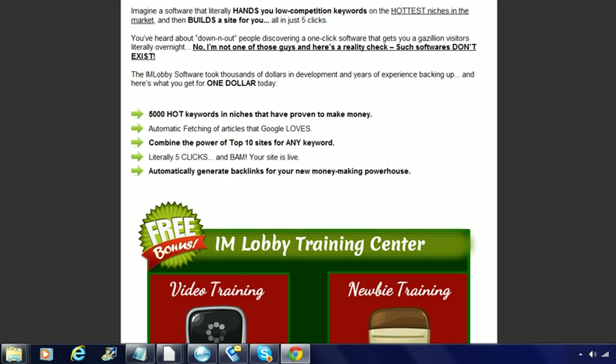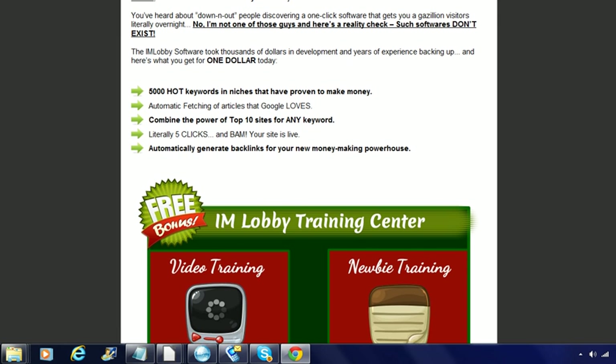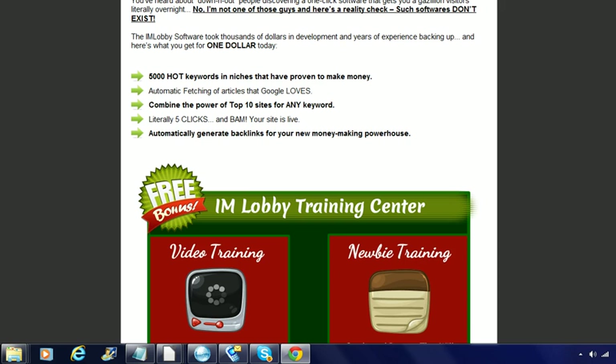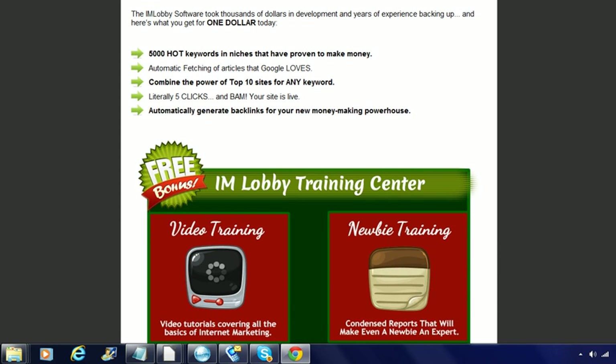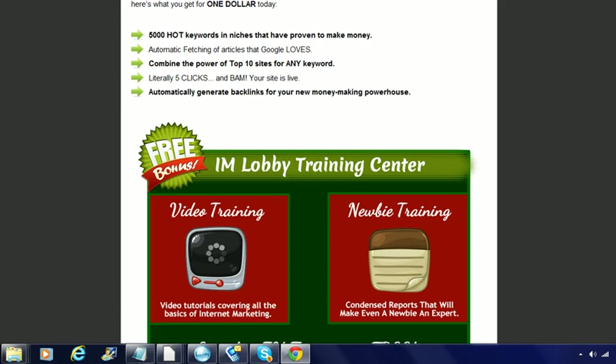It also gives you the opportunity to join this network and work with this program for only a dollar. If you join, you get 5,000 hot keywords and niches that have proven to make money, automatic fetching of articles that Google loves, and the combined power of the top ten sites for any keyword.